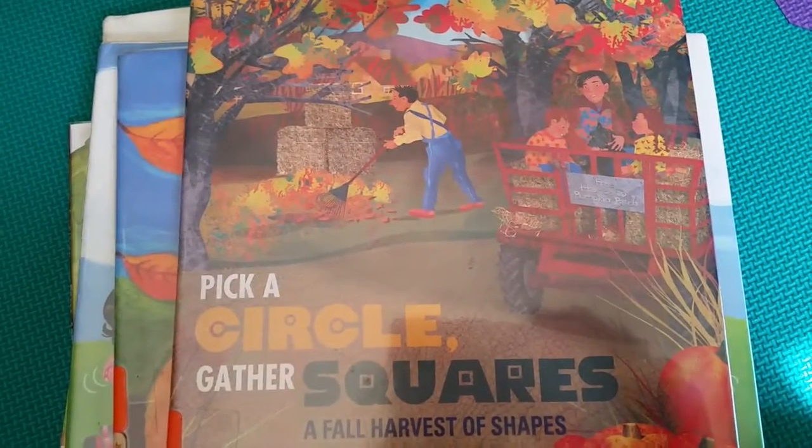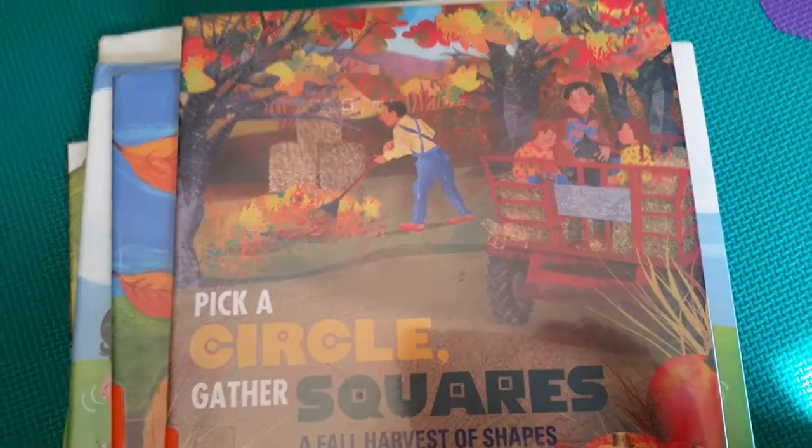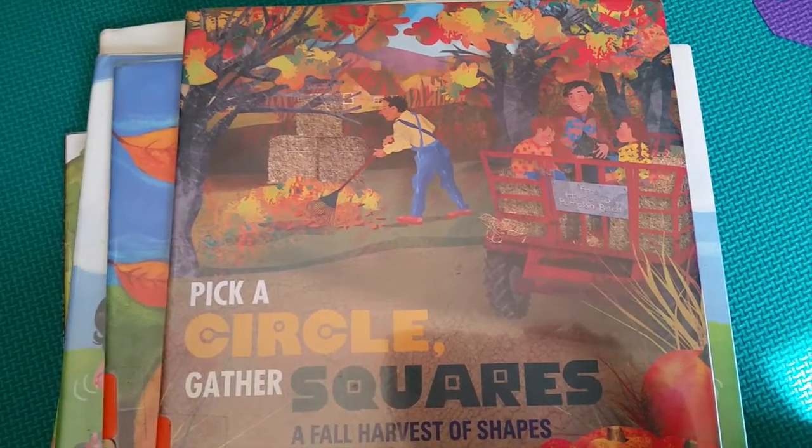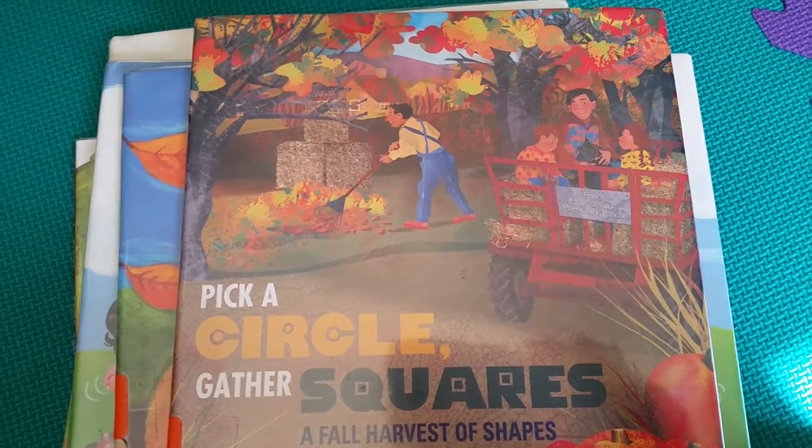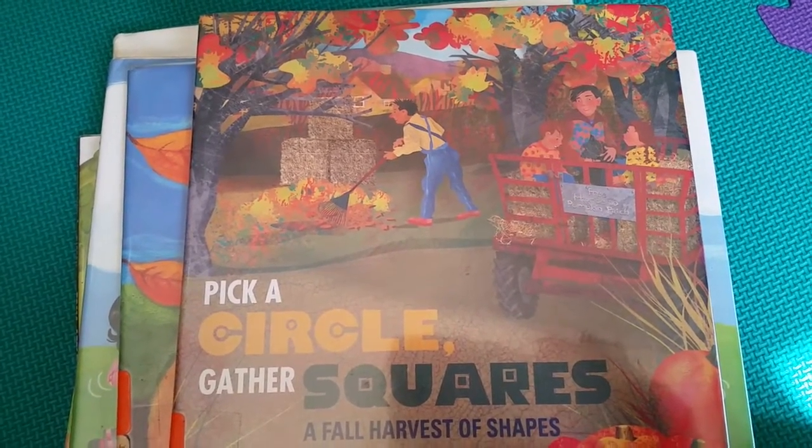Hi guys, welcome to Mama Schmooze Reviews. I'm doing a fall and autumn library haul. I picked some of my favorite books and I wanted to share with you guys what I chose, because I've been to the library a few times and found my favorites so far that my kids love to read with me.